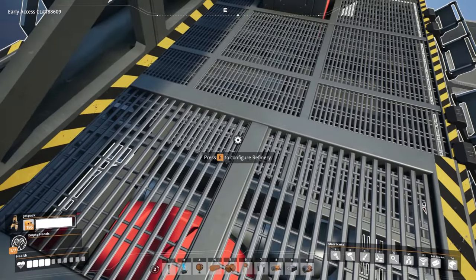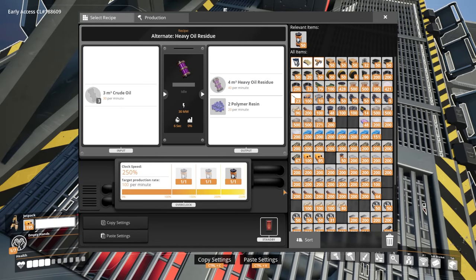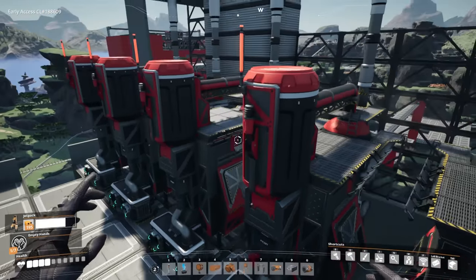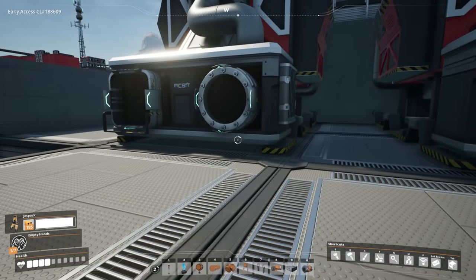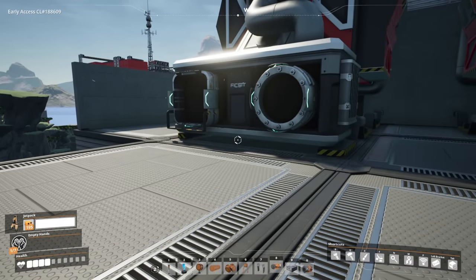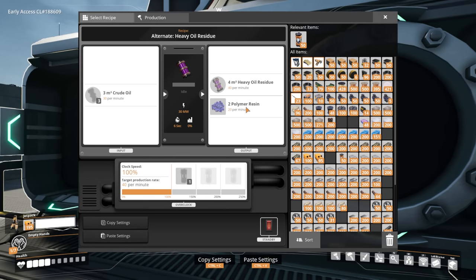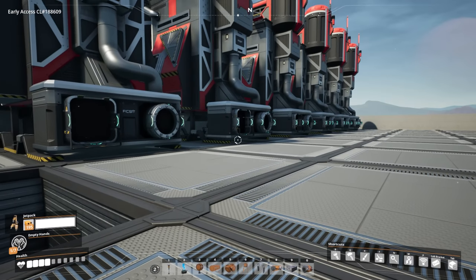Recipe wise, these are the heavy oil residue refineries - we just set them to this recipe, crank the clock speed, and call it a day. All the math is already done because I have a spreadsheet for a whole super oil setup, so we're not really going to focus a lot on the numbers, mostly the logic. Because with this whole system, since we're going to have extra byproducts, if anything ever fills up - like say we have too much polymer resin and it fills up - then that stops the heavy oil residue and stops everything.